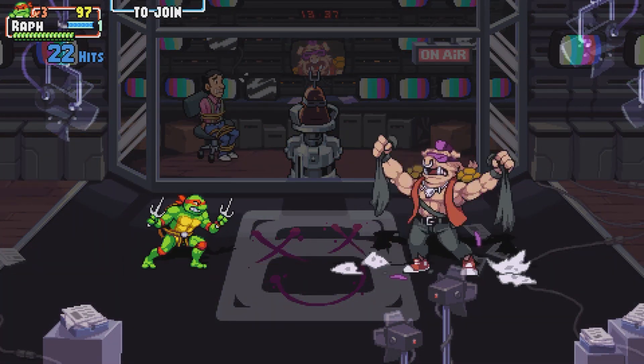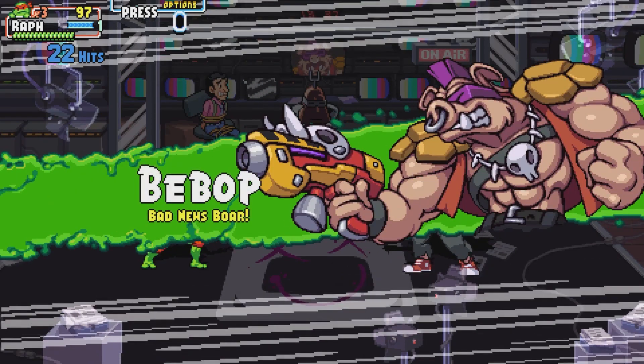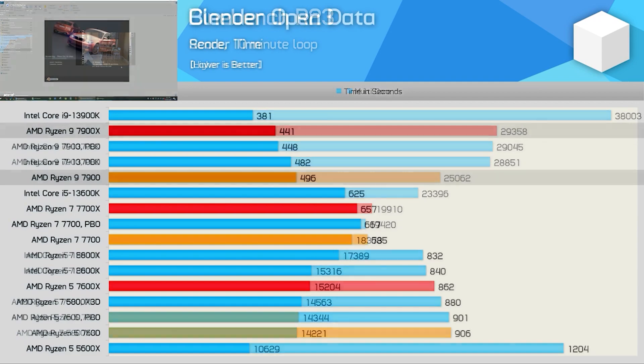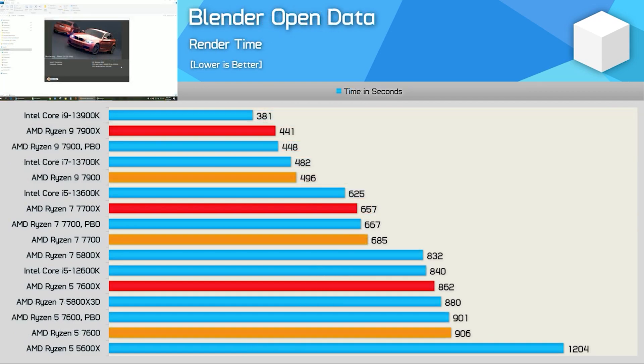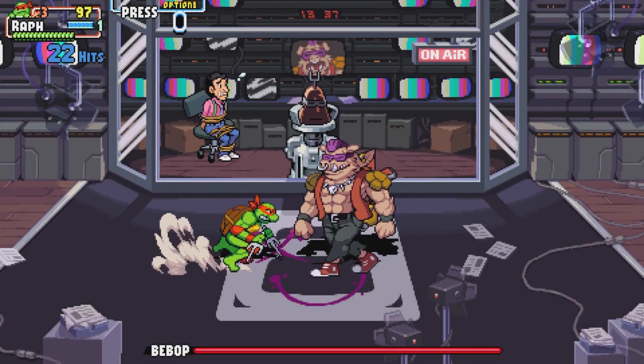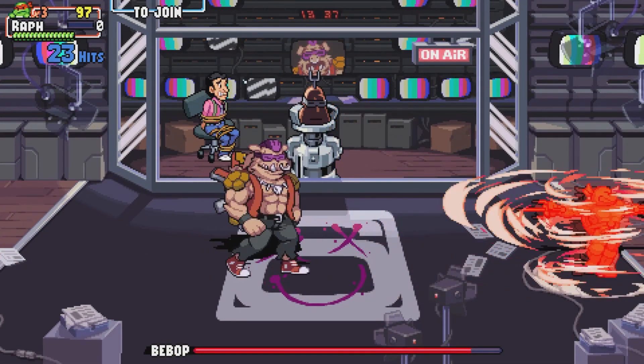In productivity tests, when you compare it to the i5-13600K, the 13600K takes the 7600 non-X for a ride. The 13600K is a very good CPU in terms of actual benchmarks, and the Ryzen 5 7600 is not competitive on price for what you get.